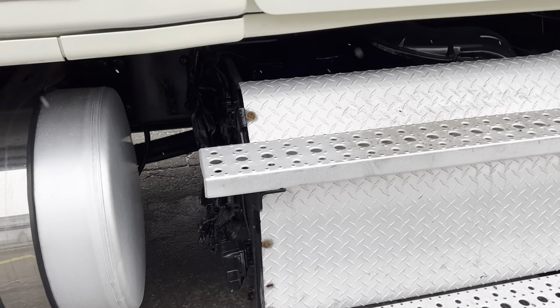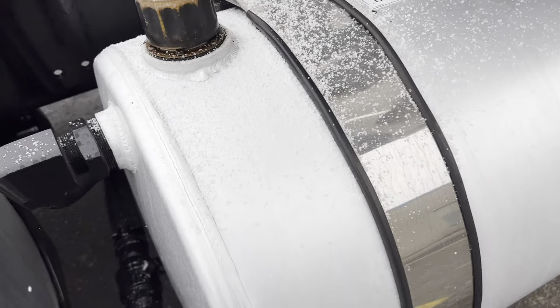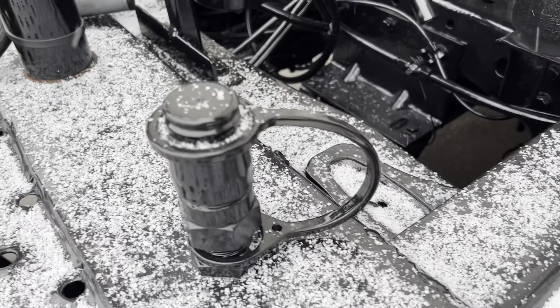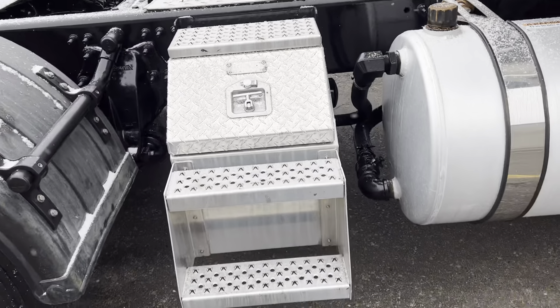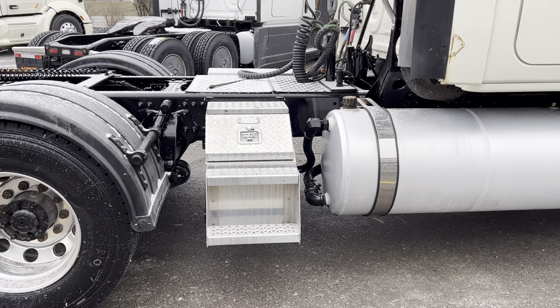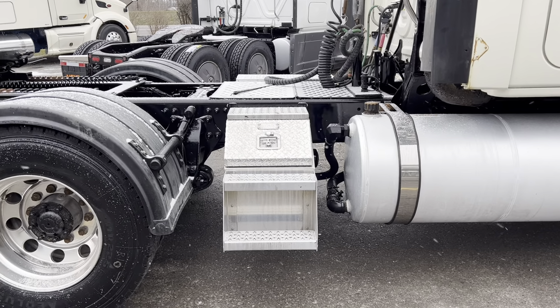We've got the one-box unit here with a 70-gallon diesel tank. You'll see the seam — that seam is a split between the hydraulic and the fuel tank. The back half of this is a hydraulic tank, approximately 50 gallons. You can see your connections for your lines. This is capable of running a walking floor trailer, a belt trailer, or something of that nature.